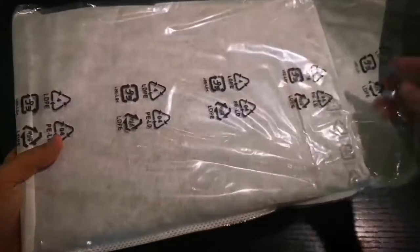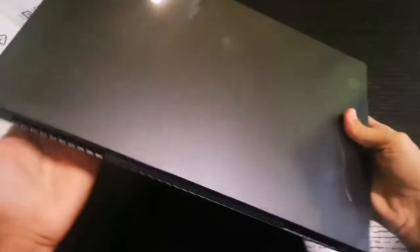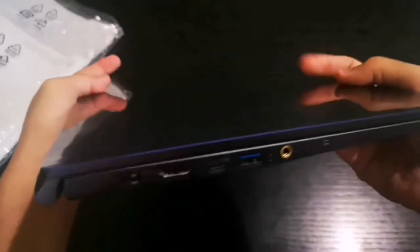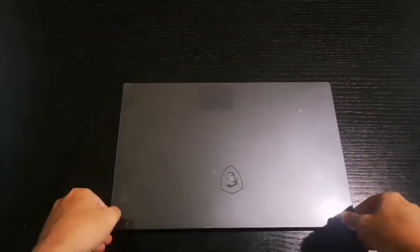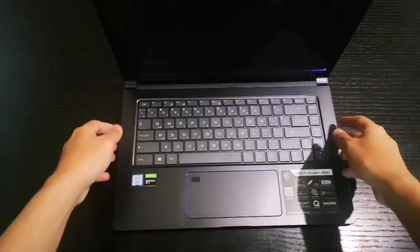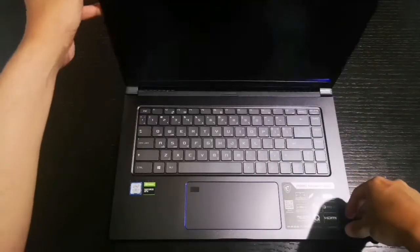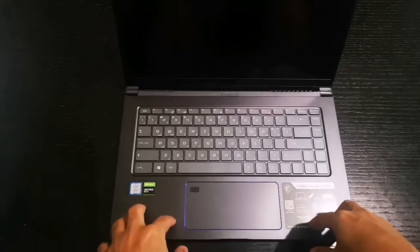Let's take out the laptop and pull it out — and there it is! This beautiful machine with blue accents on the sides and very clean cutouts. Very sleek design. Look at this trackpad — look how big it is! This trackpad is massive.